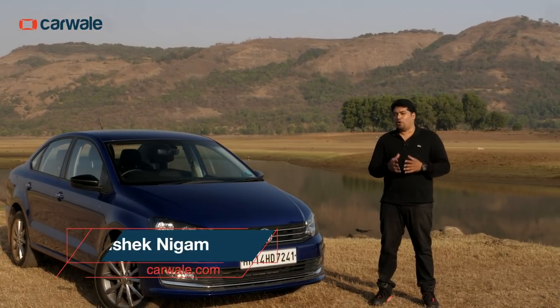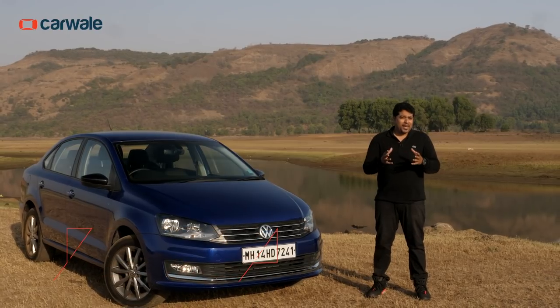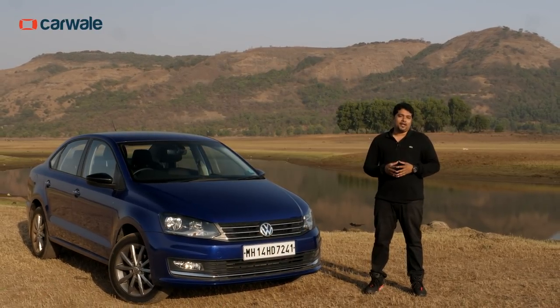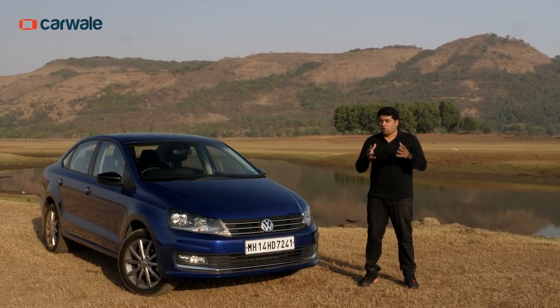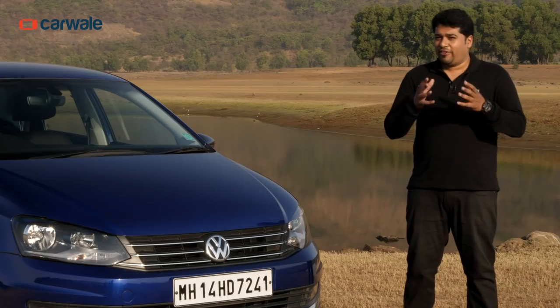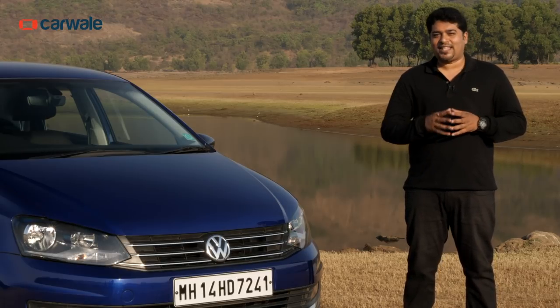Yes, I know the Vento isn't a new launch and it's been around like forever, but Volkswagen has made sure that it's constantly updated the car over the years. But is that enough to take on the newer and current competition? Well, we answer that question by telling you five things that work for the Vento and two things that don't.